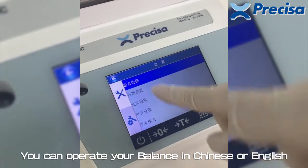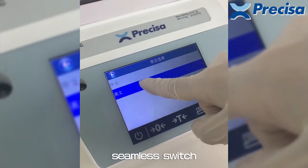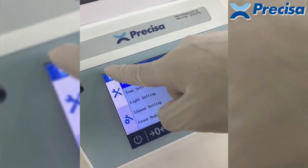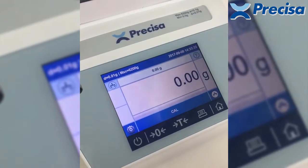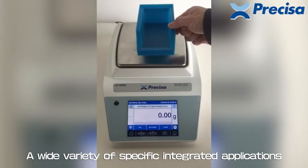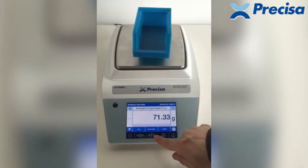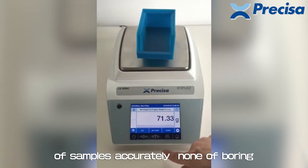You can operate your balance in Chinese or English with a seamless switch. A wide variety of specific integrated applications are also available. Piece counting checks the piece count of samples accurately.